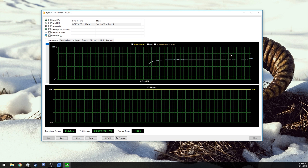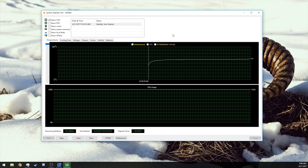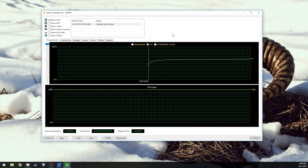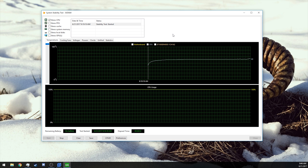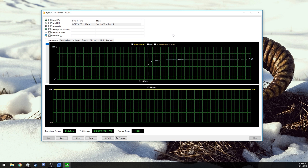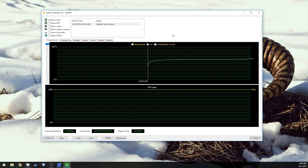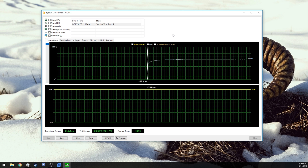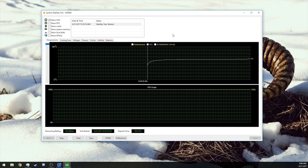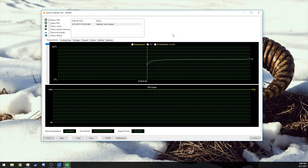We're going to keep running this for about an hour to fully saturate that AIO loop. As you know, a liquid cooler takes longer to get up to temperature because water is more resistant to temperature change than the metal fins on a typical air cooler. So we're going to wait about an hour before we chime in with the final results, but the test has been going well — let's check back in about 30 minutes.